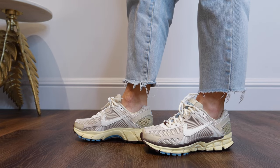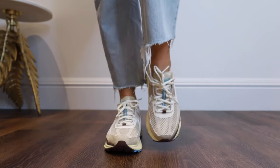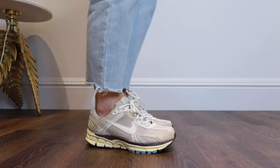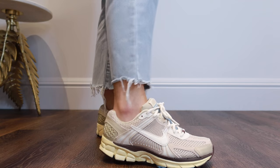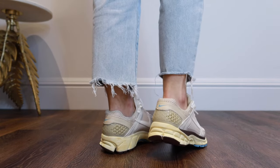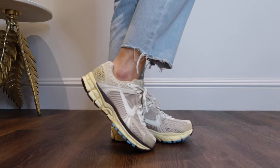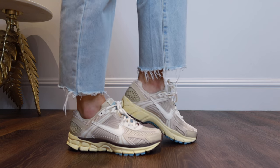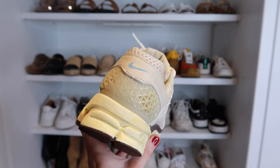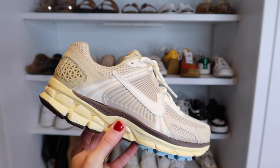The first pair that are going to be a big trend this year are the Nike Zoom Vomero 5. You can get these in a couple of different color variations, but my favorites are these with the beige mixed tones — I just feel like they'll go with everything. I got these in a size three and a half, which is what I typically get in Nike, but I'm normally a three in most shoes, so I would maybe go half a size up in these.